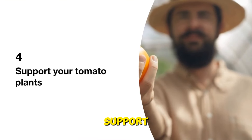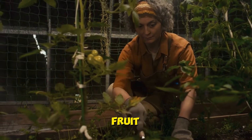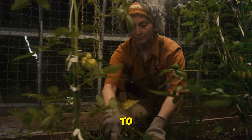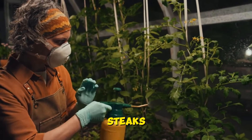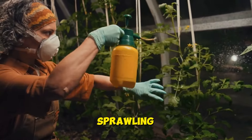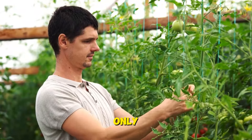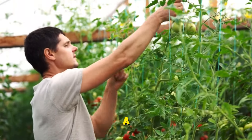Tip four: support your tomato plants. As your tomato plants grow and produce fruit, they'll need a little extra support to keep them standing tall. Investing in tomato cages or stakes is a great way to provide support and prevent your plants from sprawling all over the place. Not only will this keep your garden looking tidy, but it'll also make harvesting a breeze.